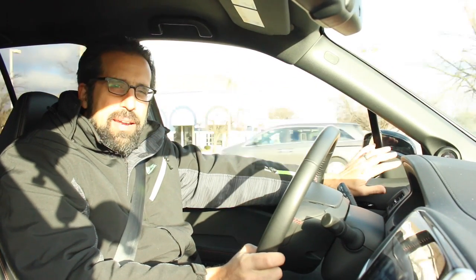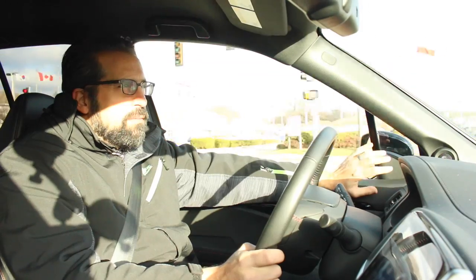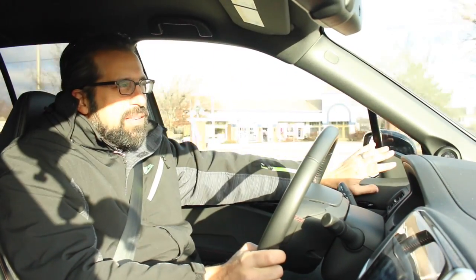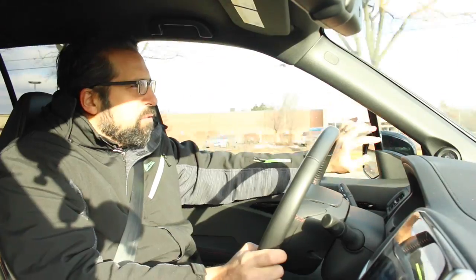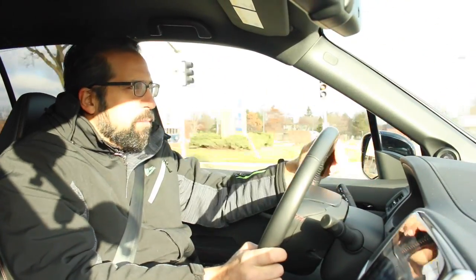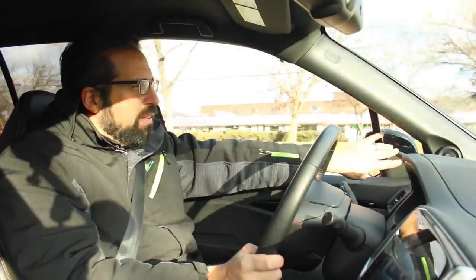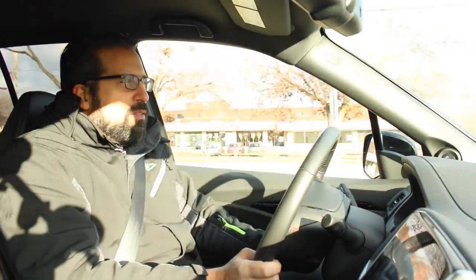We talk a lot about active safety features, but what about good old passive safety features — things that just help you be safer because they're built into the car? These quarter windows here allow you to see when cross traffic or pedestrians are coming across, or if you're in a tight spot with your pickup, you can really see what you're about to run over.